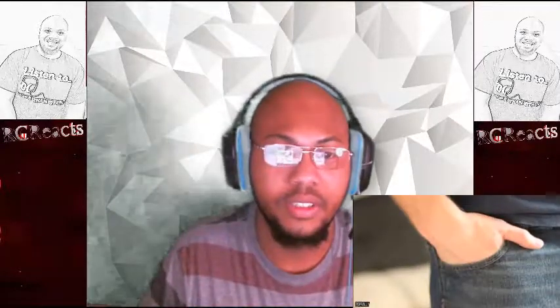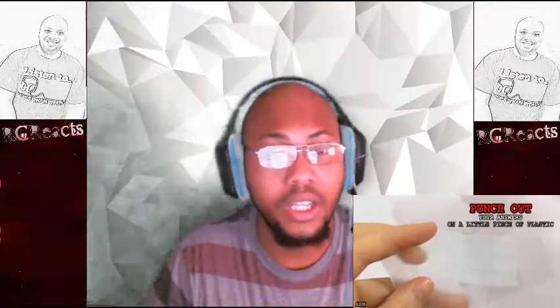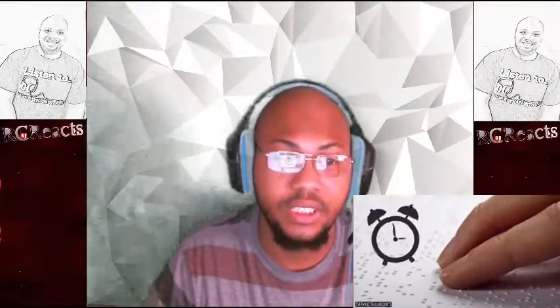Feel the answers. This might take some time to learn, but once you've mastered it, all you need to do is stick your hand in your pocket and feel out your answers. We're talking about braille — punch out your answers on a little discrete piece of plastic, keep it in your pocket, and feel out the answers. Though considering how much time it takes to learn braille, you might be better off actually studying. True.